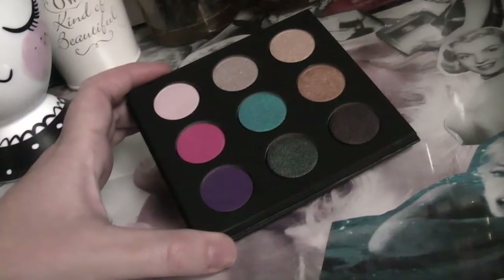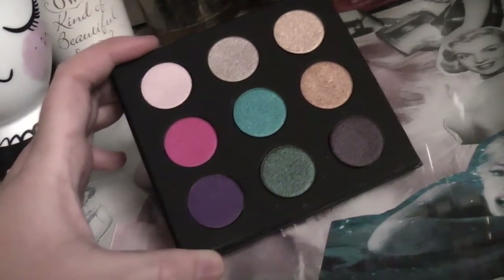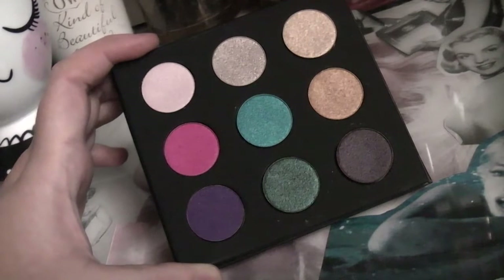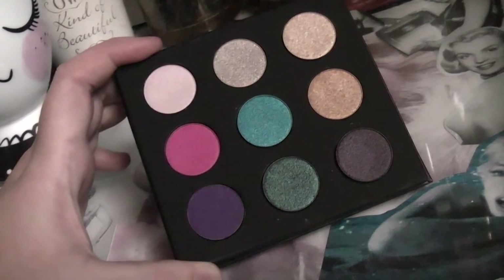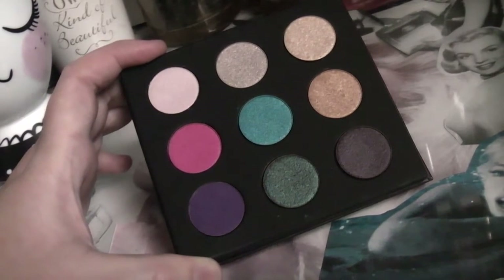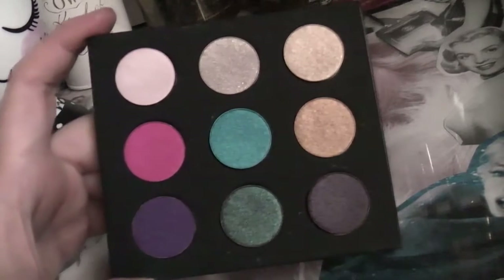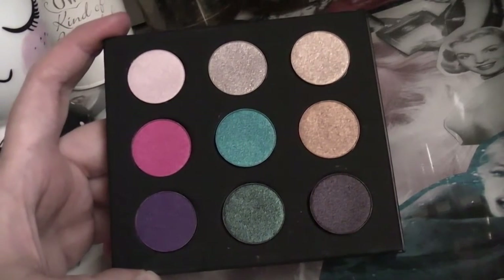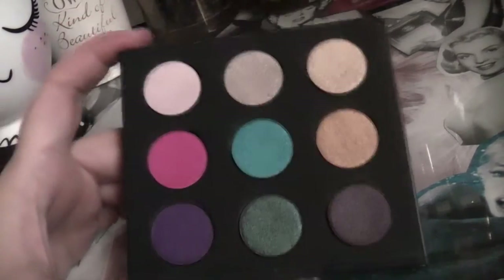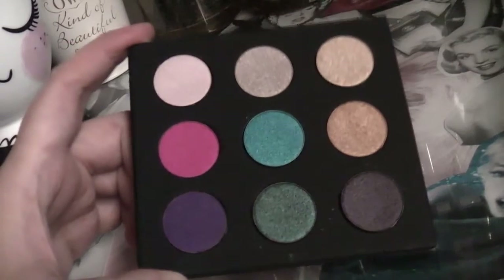It seems really terrible when people just open things and poke their fingers in all the shadows in store. If I'm in TK Maxx and I want to see the color of something I open it, look at it, and put it back in the box. I never swatch the stuff at TK Maxx because if you're a big fan of, say, a Cargo palette, and I've come along and swatched it, then I've ruined it. I feel like I'm spoiling somebody else's enjoyment, so I would never swatch things in store.